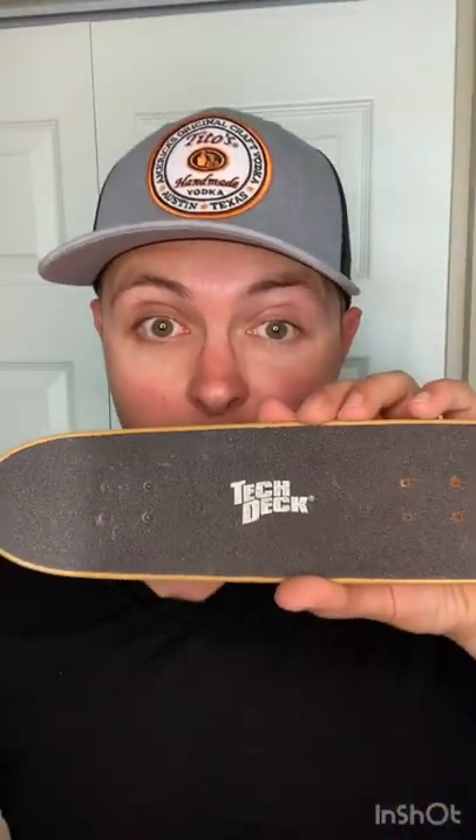I learned something that I want to share with you. At one point, Tech Deck made giant skateboards. It is called a handboard. And as you can see, it's about 10 and a half inches long, as compared to the normal little 3-4 inch ones we used to play with when we were kids on our fingers.